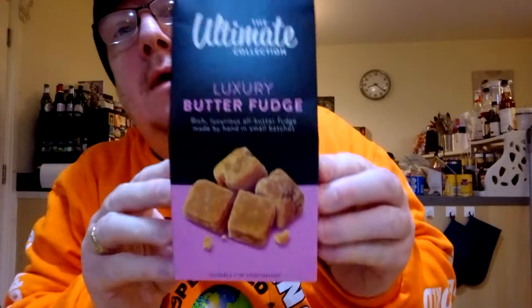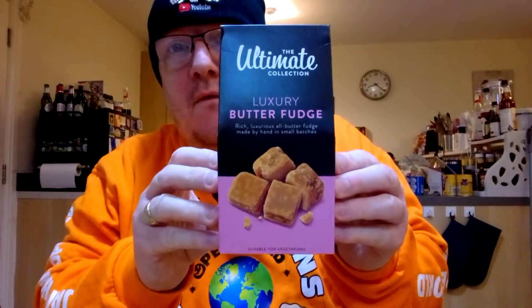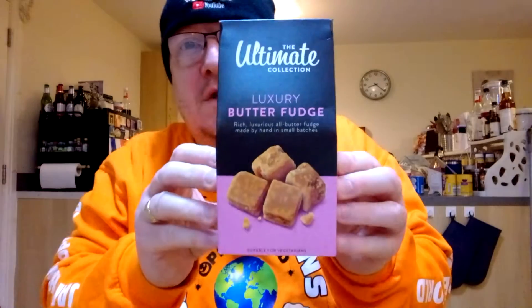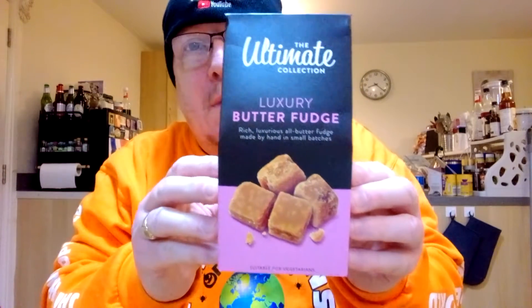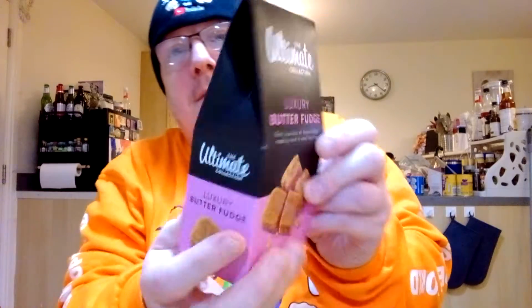Hello my beautiful viewers on my channel James Higgies Open World. What I've got for you now is the ultimate collection luxury butter fudge — rich, luxurious, all butter fudge made by hand in small batches, suitable for vegetarians as well. I got this today from Quality Save, which appears on my weekly series Bargains of the Week every now and again.